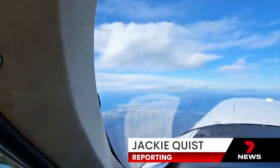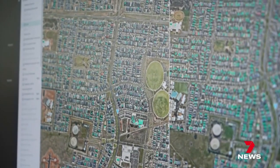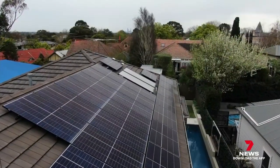Surveilling our suburbs from the sky — Near Maps' 3D aerial imaging capturing the evolution of modern life. You can see what's going on as we build our country, the high-tech surveillance highlighting our journey towards a greener future.